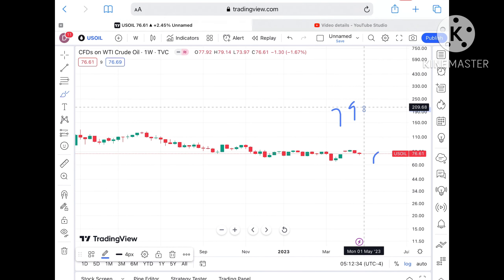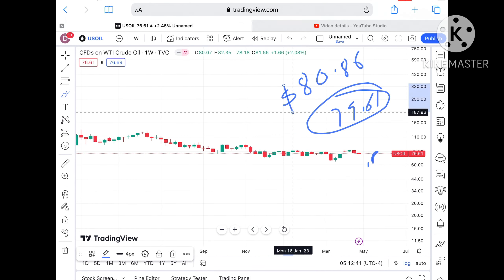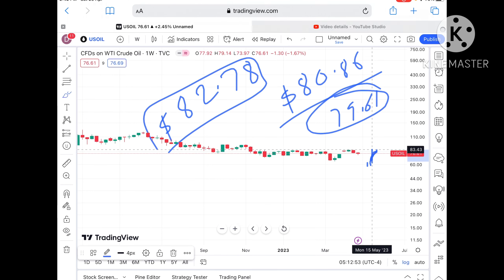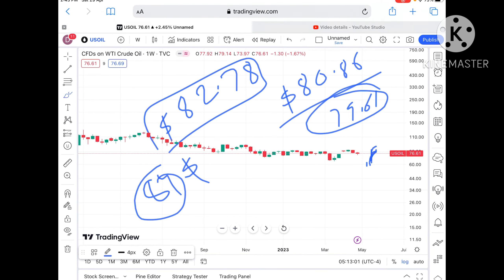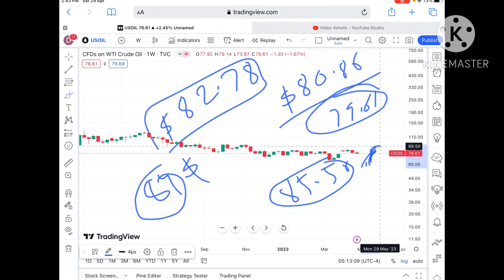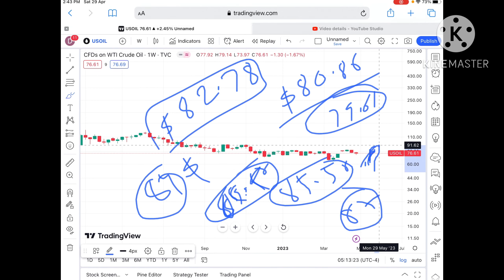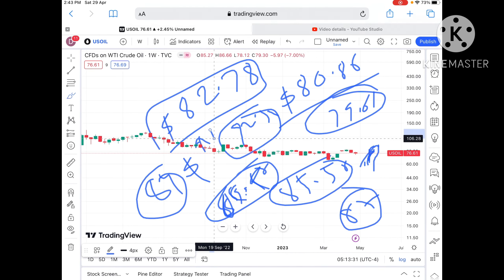Suppose if the price sustains this level, we can see it can move further upside towards a level of 79.61 dollars. 79.61 is a weak resistance, so chances of going further upside are there. Then we can see it can cross a level of 80.86 dollars — 80.86 is already a weak resistance so chances of going further upside are there. Then we can see a level of 82.78 dollars, and once sustained above this level, it can cross around 84 dollars. From there, a probability of touching 85.50 is there. Once the price sustains above 85.50, chances of going further high are there — towards 87.43 to 89.50 dollars. Once it sustains above 87, chances of crossing 89.50 are on the higher side, and it can touch 90.20 to 92.34 dollars. Once the price sustains above this level, it can go further upside.